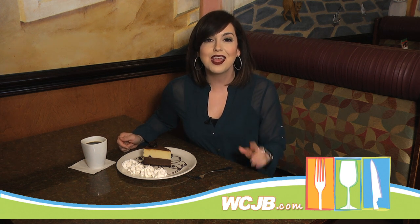Now it's time to go to WCJB.com, click on the Be Our Guest link and get your half-price gift certificate to Pomodoro Cafe, conveniently located on 39th Avenue, I-75, exit 390.